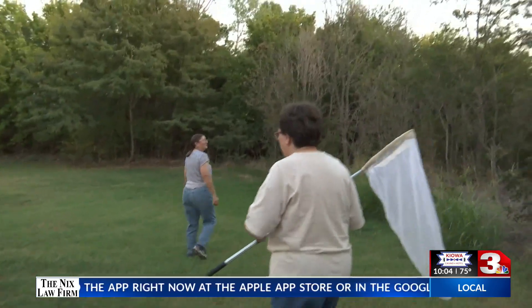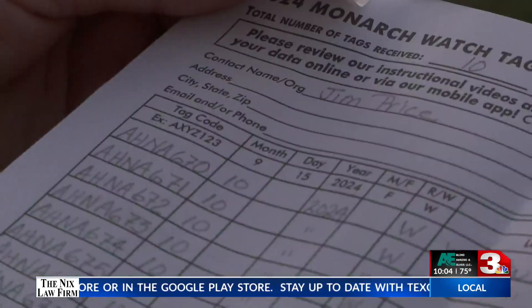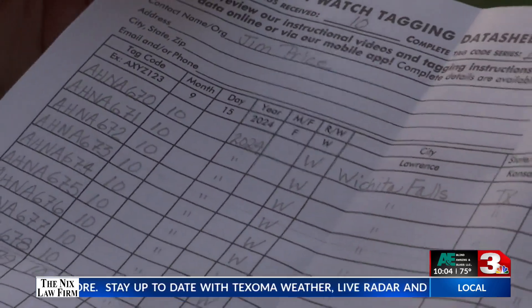With every year new monarchs flying south and back north again, the Texas Master Naturalists want to be on the front lines keeping the species safe. And if you want some additional information or just want to know more on the massive undertaking of the monarch migration, you can click inside the story over on Texoma's homepage.